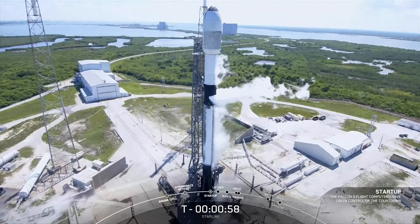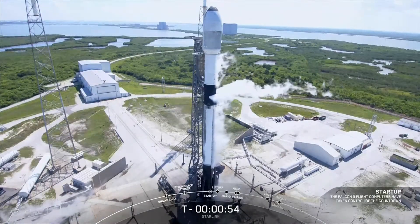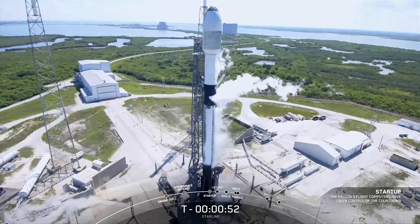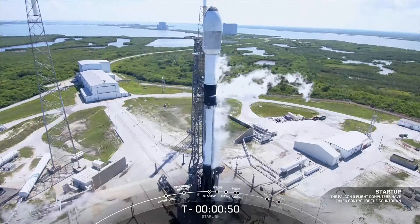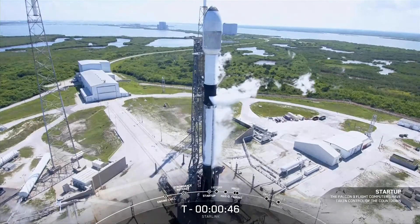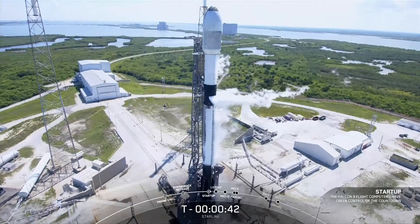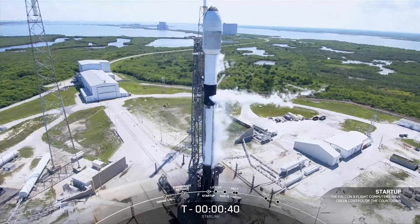T-minus three minutes. Falcon 9, Starlink, go for launch.